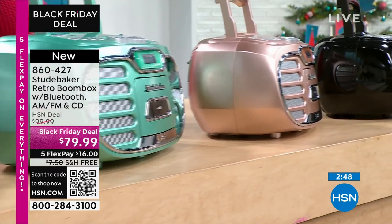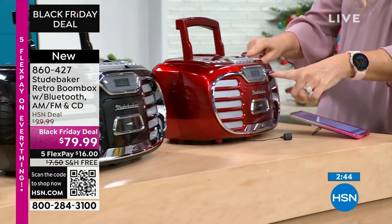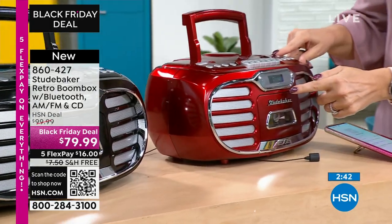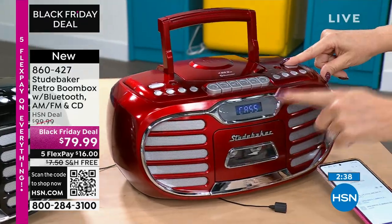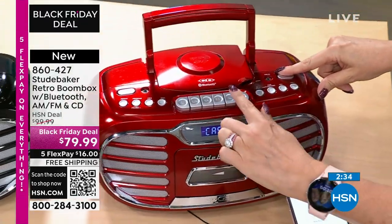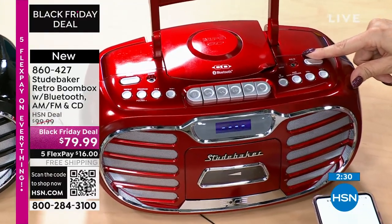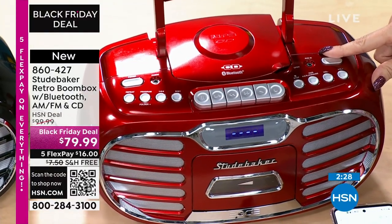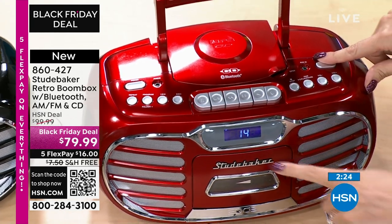Easy buttons and controls on the top that we all know how to use. There's a simple function button right here that takes you into your auxiliary and the screen shows you everything. If I want to go through to my cassette tape, all the buttons and controls are right there. Your play is right here, your record is right here. You can get the blank tapes — we actually have a three-pack of Studebaker blank cassette tapes, 90-minute tapes, available at hsn.com.